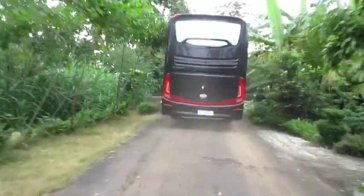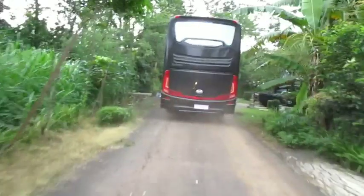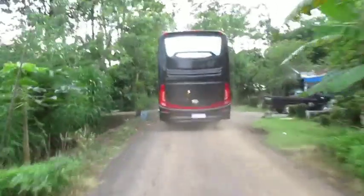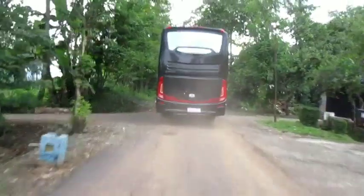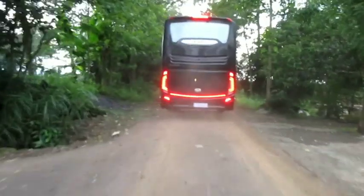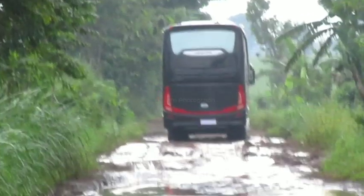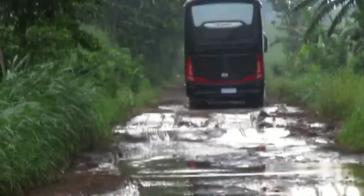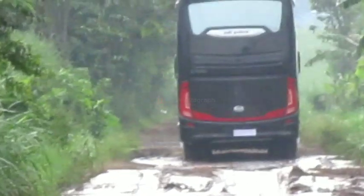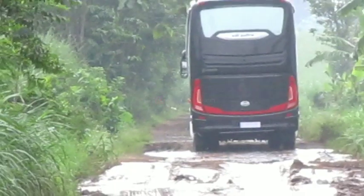Ini kalau bis melewati jalan-jalan yang kurang bagus — ini jalannya jalan off-road, bisa lihat ini melewati perkampungan. Bisnya off-road. Pengambilan video ini sekitar tahun 2018 atau 2017, saya lupa, sebelum ada channel YouTube ini. Jadi dulu sempat memvideo bis Tronton ini.